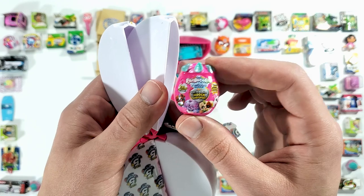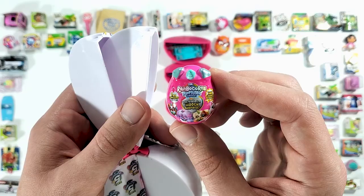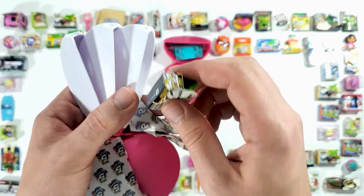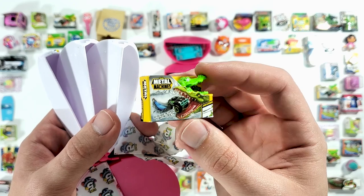Alright, and here we have the Rainbow Corn — the Rainbow Corns Puppy Corn Surprise. So it's a unicorn and a puppy combined, makes a Puppy Corn! Oh, and we have a lot of these Metal Machines from Series 1.